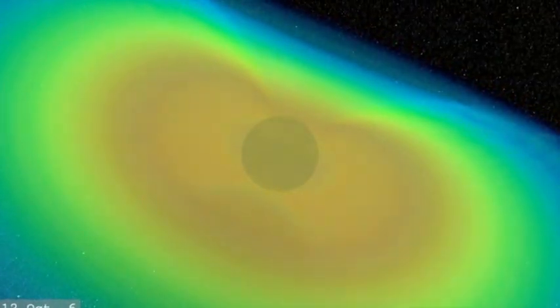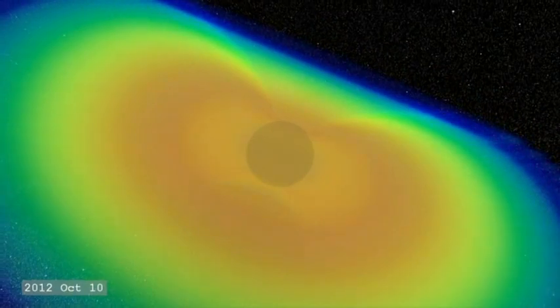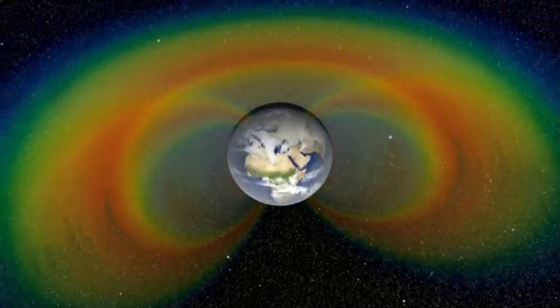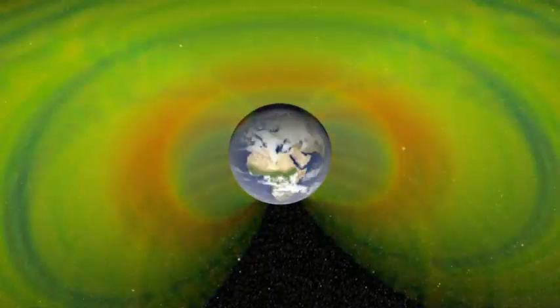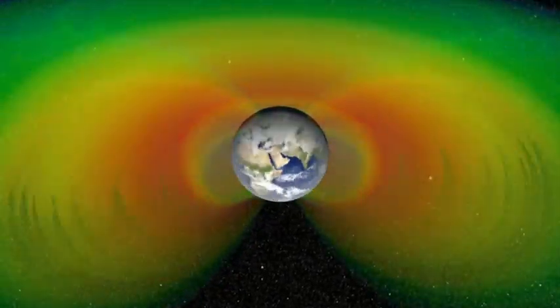They're always changing — waxing and waning, increasing and decreasing in strength. We don't understand why. The goals of the Radiation Belt Storm Probes mission are to determine where the charged particles in the Earth's radiation belts come from, how they get energized, and how they're lost into space.